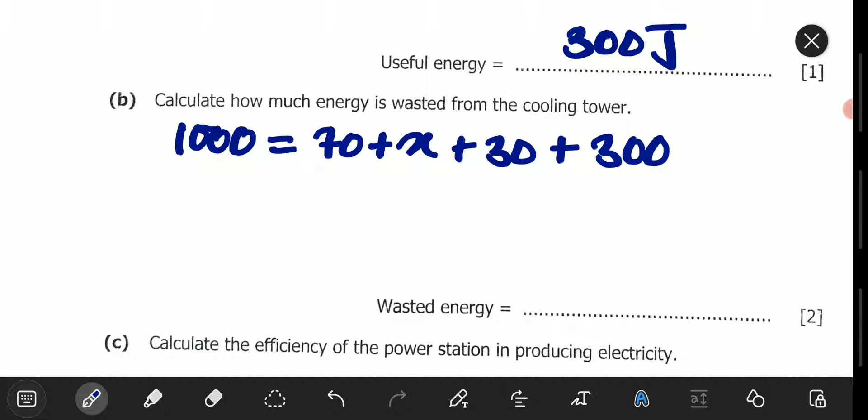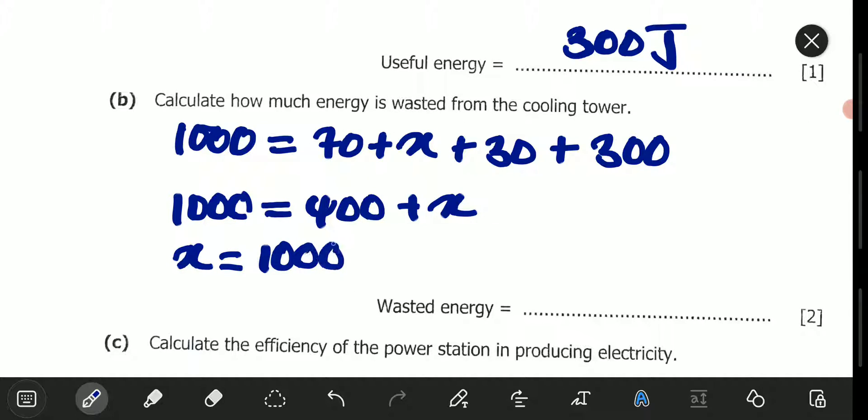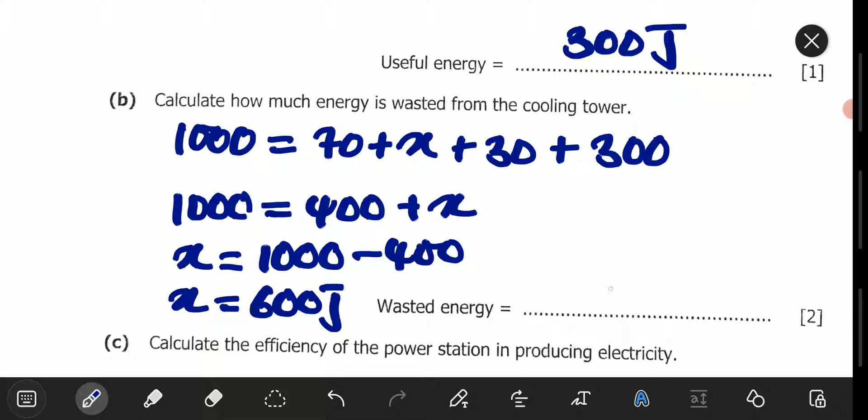So 70 plus 30 gives us 100, and 100 plus 300 is 400. So we have 1,000 = 400 + X. This 400 moves to the other side, giving X = 1,000 − 400 = 600. So the wasted energy is 600 joules — 600 joules of energy is wasted in the cooling tower.